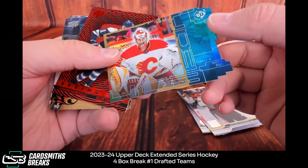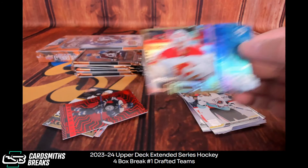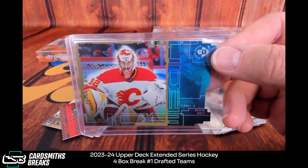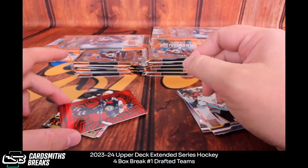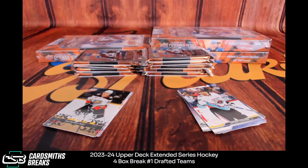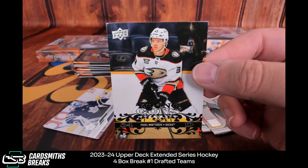Nice Will Cooley retro young gun, by the way. Numbered to a thousand — Dustin Wolf. I kind of like when stuff is numbered really high like that. Wolf to a thousand. Fantilli. Seeing Red insert. And Mintyukov — a Minty retro young gun.